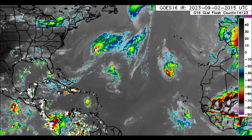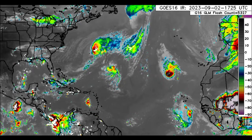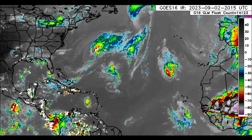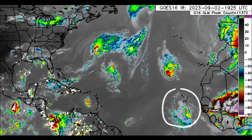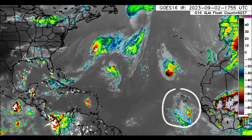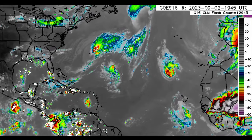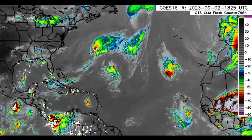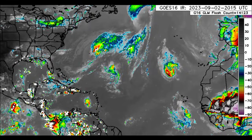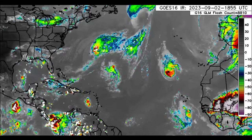Hey everyone, it is Dani and welcome to this updated video this evening. I hope you guys have been enjoying your Saturday thus far. We're going to be taking a look at our newly designated Invest 95L, which is our disturbance off of Africa being watched for development. It has a high chance to develop and could be a problem for sections of the Northern Caribbean, so we'll be looking at what models have to show for it and also briefly talking about our other systems out there and current conditions across the Caribbean and surrounding areas.